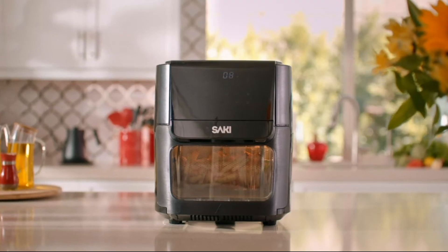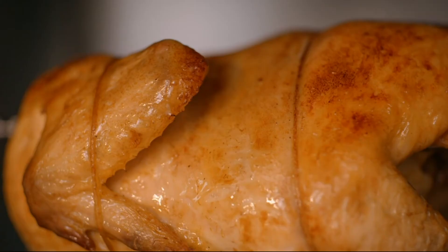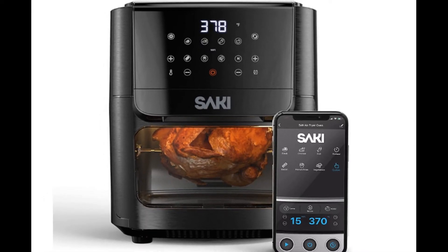Use the Saki Smart app to control your air fryer oven remotely. Adjust temperature and time from anywhere — yes, even outside your home. Then start cooking tasty meals with a single button.